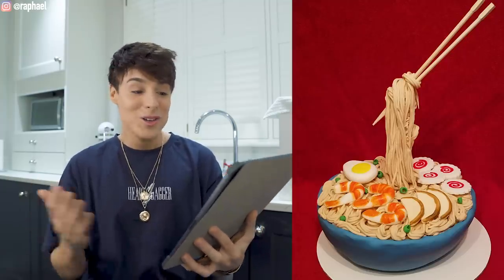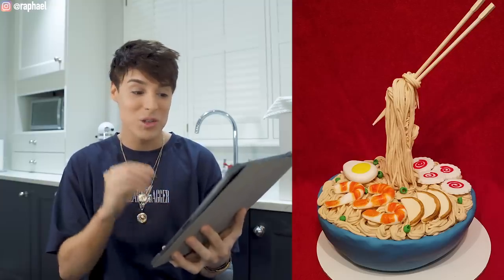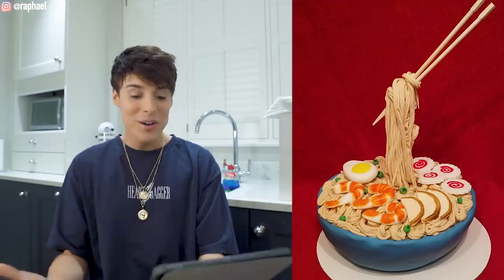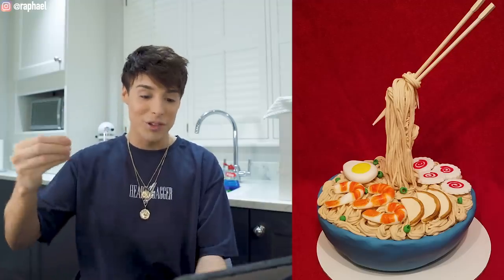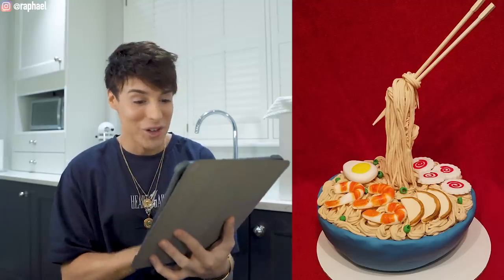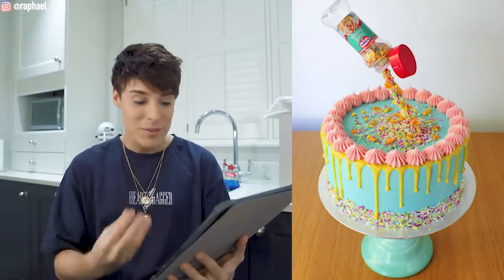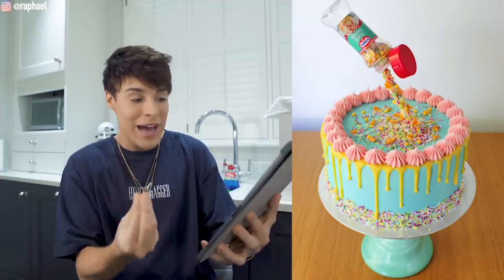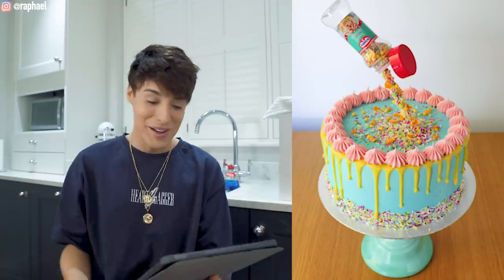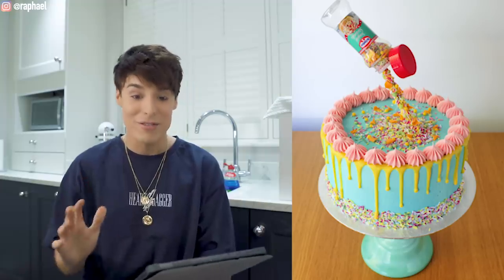I was so tempted to include a ramen noodle gravity cake just because — are you kidding me? The chopsticks are floating like that. That's what I'm gonna get for my birthday. Let me know if you want me to film that. This one — that's genius: sprinkles being added to your cake as you're cutting into it. This makes me so happy.